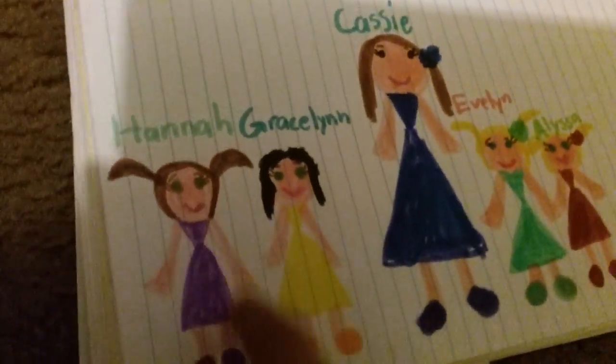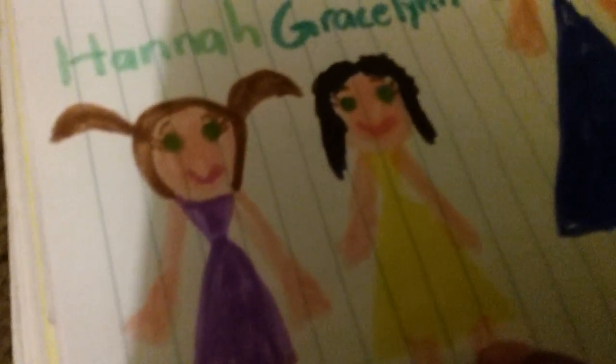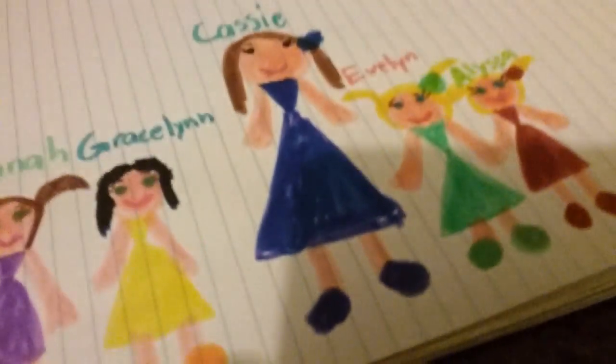I drew Cassie because she's a grown-up and I'm a grown-up. So here's Cassie. Daisy said she did want a flower for Hannah, but that's okay. Because there was yellow, the yellow wouldn't show up in her hair. So Cassie has a blue flower in her hair. I imagine her with brown eyes and her pink little mouth. Since she doesn't show her face like I don't, here's her blue little dress and her blue shoes. There's Cassie.